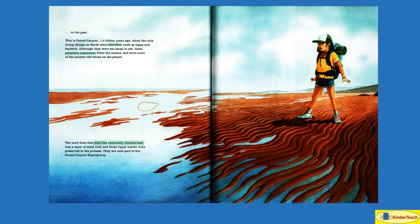This is the Grand Canyon 1.2 billion years ago, when the only living things on Earth were microbes — very tiny living things — such as algae and bacteria. Although they were too small to see, these primitive organisms — a living thing that is very simple, not like people — filled the oceans and were some of the earliest life forms on the planet. The mud from this tidal flat, where rivers drop sand, tiny rocks, and mud, eventually transformed into a layer of solid rock, and ripple marks were preserved in the process. They are now part of the Grand Canyon Supergroup.